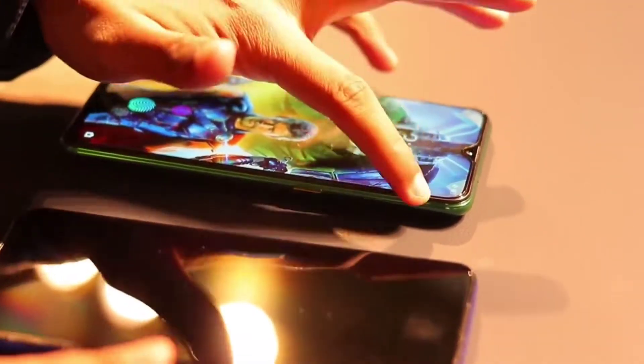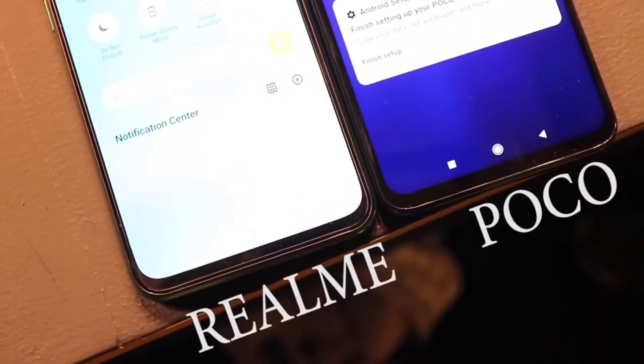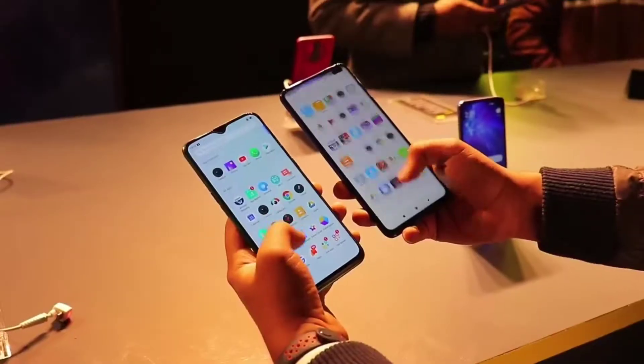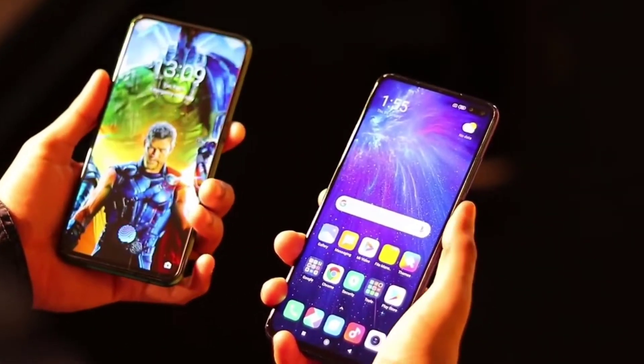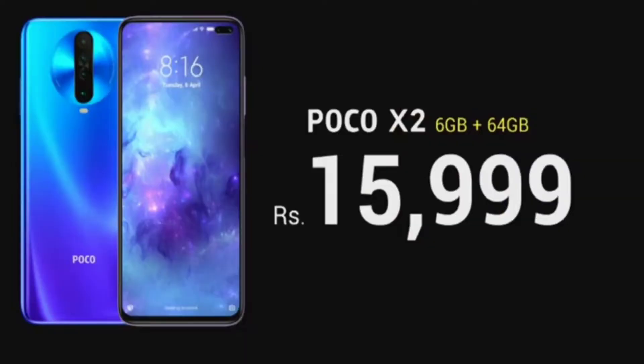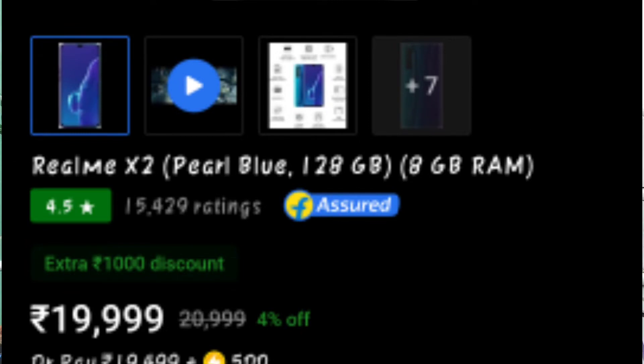Poco X2 has a dual punch hole display and 120Hz refresh rate with a bigger 4,500mAh battery. For pricing, Poco X2 6GB/64GB is around 16,000 rupees, while Realme X2 6GB/64GB is around 17,000 rupees. The 8GB/128GB variant of Poco X2 is around 20,000 rupees, making it better value for the price.